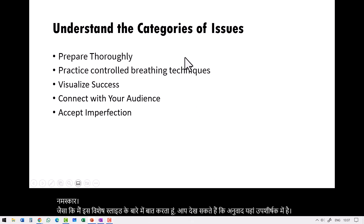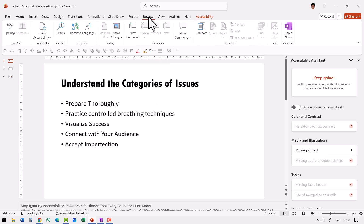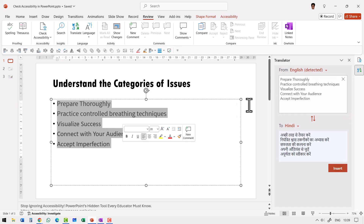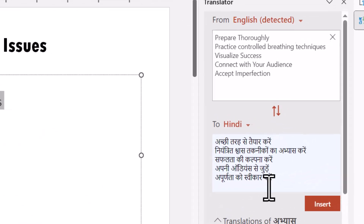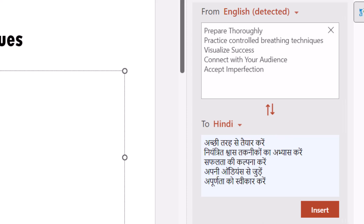Now, there is another way you can translate whatever you have on your slides. Let me go to Review, and I have this option called Translate. When I click on that, a new panel shows what needs to be translated. As I select text, the translation instantly happens. If you're someone who follows Hindi, you can see the translation — for example, the translation for 'prepare thoroughly' appears right there.